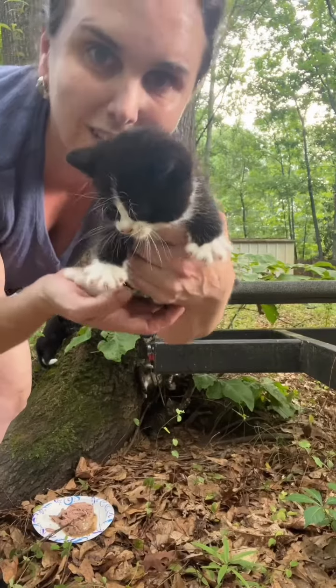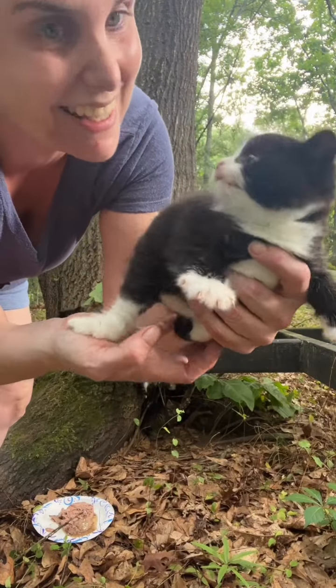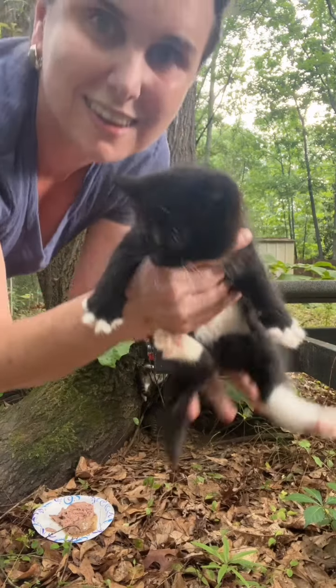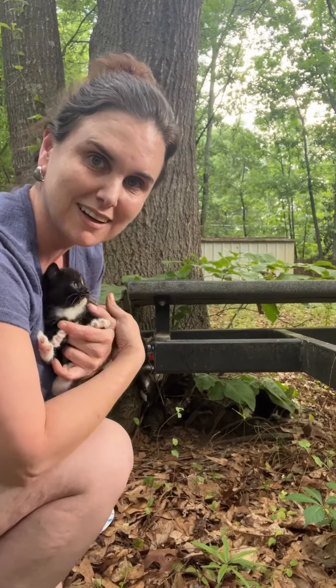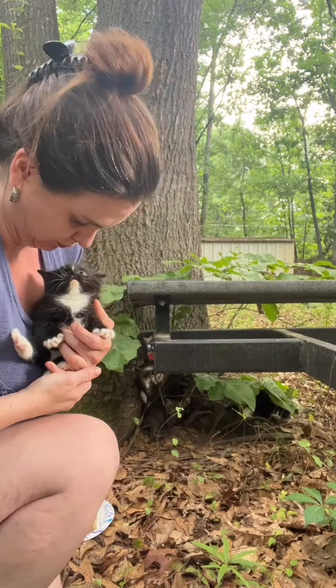Oh, look at this one. Oh no — that's the one that was in the tree. I know, I know.